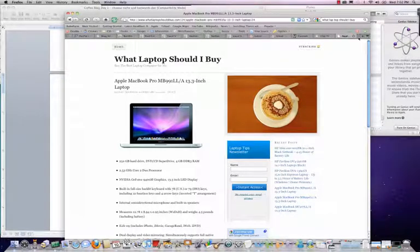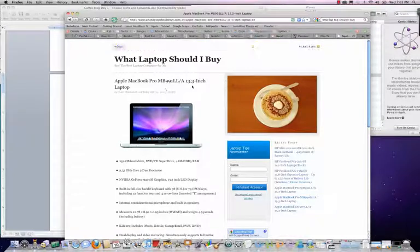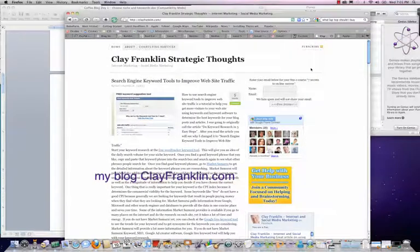You can get this exact same computer that I'm using right now over at 'What Laptop Should I Buy' — it's the MacBook Pro, model 991, 13.3 inch.